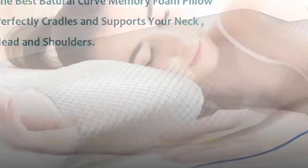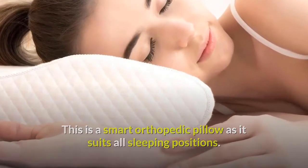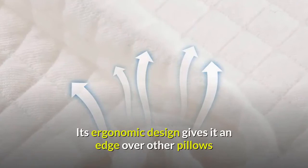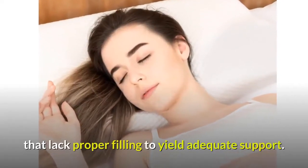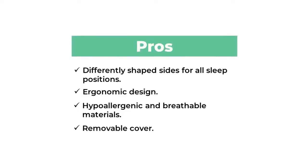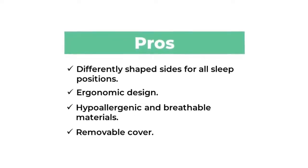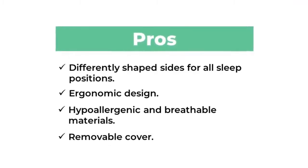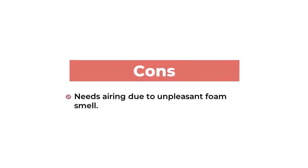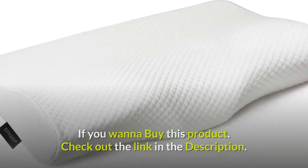This is a smart orthopedic pillow as it suits all sleeping positions. Its ergonomic design gives it an edge over other pillows that lack proper filling to yield adequate support. Pros: differently shaped sides for all sleep positions, ergonomic design, hypoallergenic and breathable materials, removable cover. Cons: needs airing due to unpleasant foam smell. If you want to buy this product, check out the link in the description.